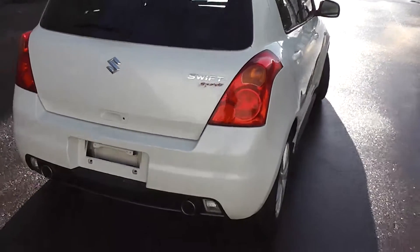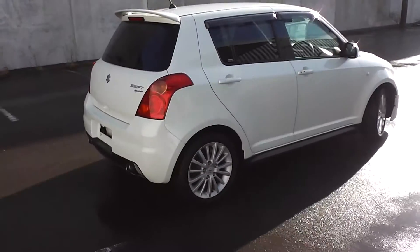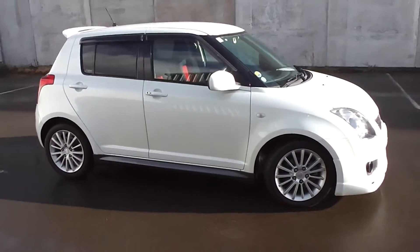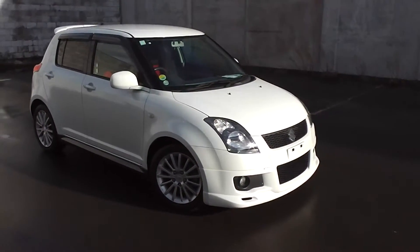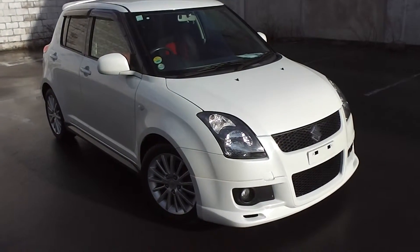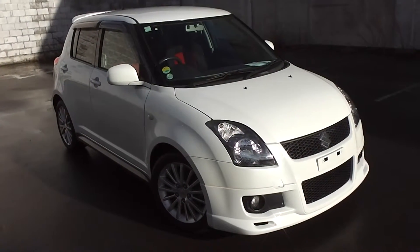So there you have it — a very tidy 2005 Suzuki Swift Sport five-door hatch. You can finance the Swift Sport from no deposit finance. We've got very competitive interest rates available right now, so please give us a call for an obligation-free finance quote, or go to our website at www.pdm.co.nz where you can do an online finance application. You may be pleasantly surprised how affordable it is to own this Suzuki Swift Sport right now.